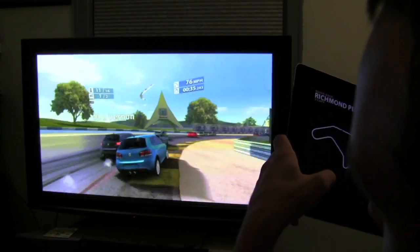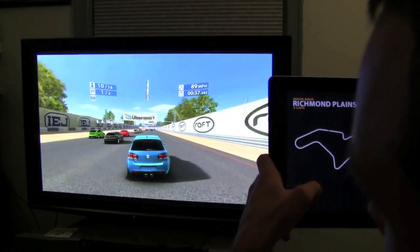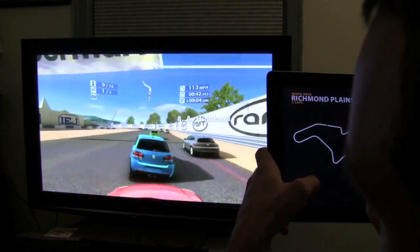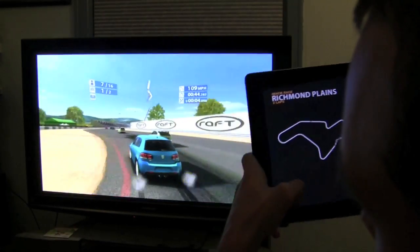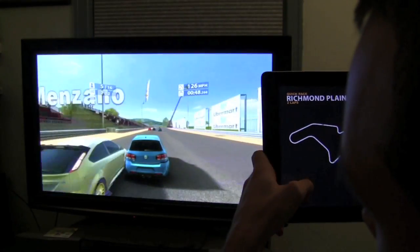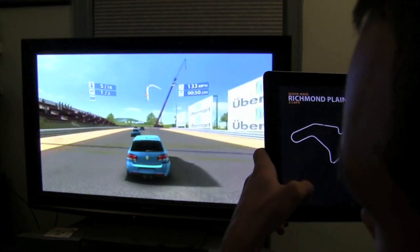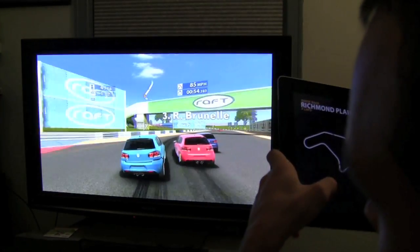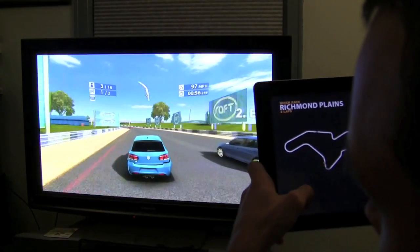This is probably the most amazing example of what AirPlay mirroring, the Apple TV, and the iPad 2 are capable of. You can control and steer your car right from the iPad and watch the performance on your TV. The setup is effortless, all the audio is synced up to the TV, and it stops coming out of the iPad. It's really a gaming experience unlike anything else.